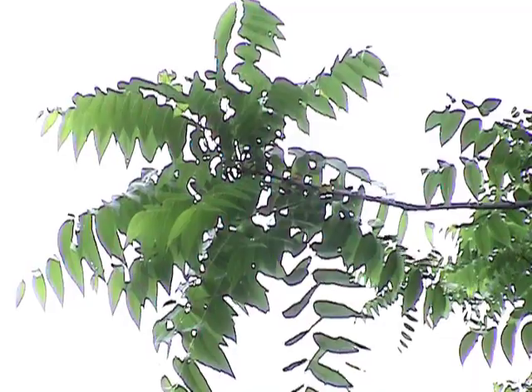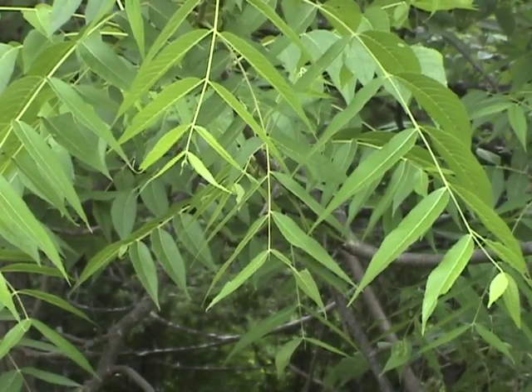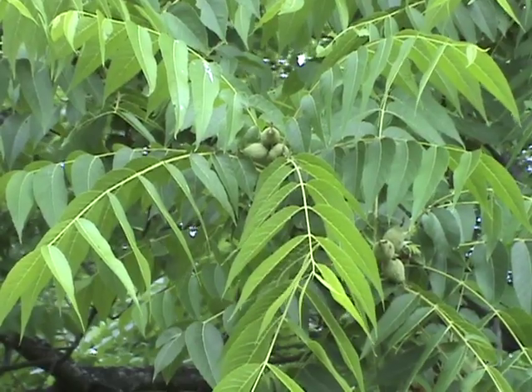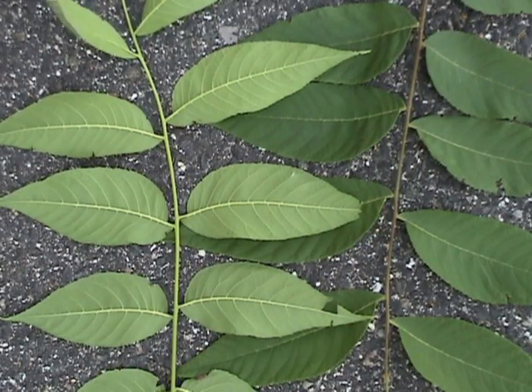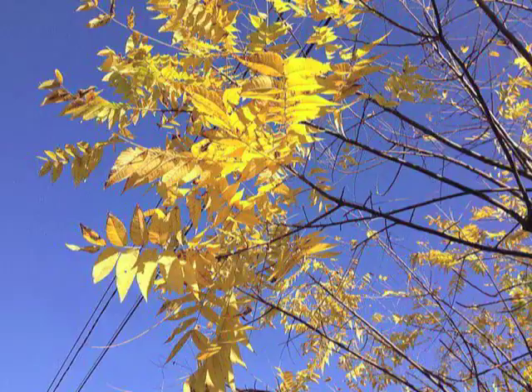Walnut leaves are compound and look vaguely tropical. Each leaf is usually 12 to 18 inches long with 12 to 24 finely toothed and narrow leaflets. They're slightly lighter on their undersides and emit a spicy aroma when crushed. They turn bright yellow in autumn.